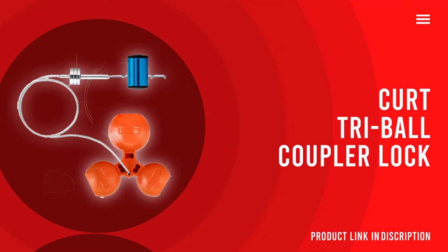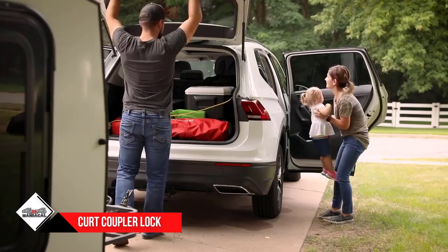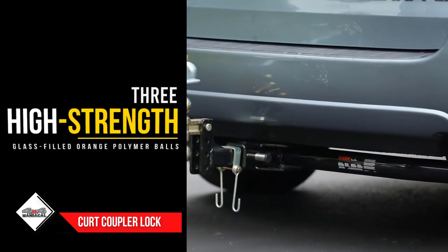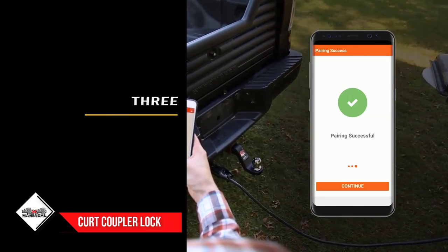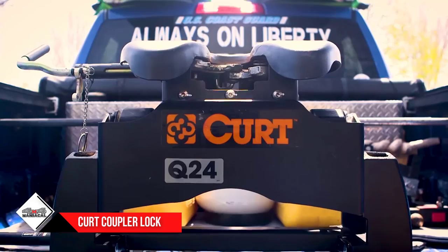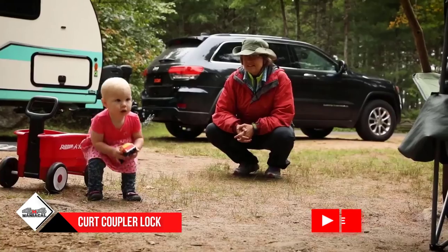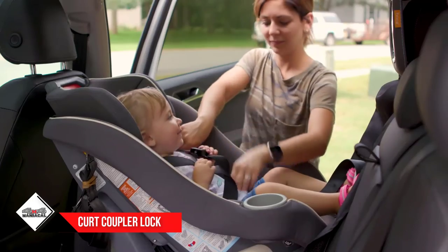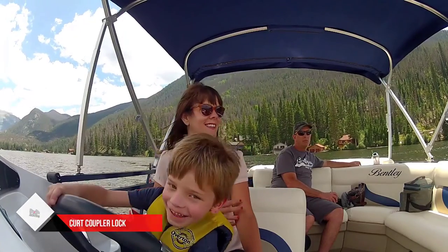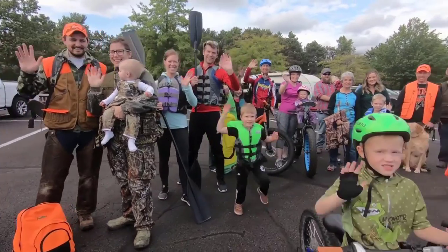Number one: Curt universal tri-ball trailer coupler lock. Curt's universal tri-ball trailer coupler lock is designed for convenience and adaptability. It features three high-strength glass-filled orange polymer balls fitting one-and-seven-eighths, two-inch, and two-and-five-sixteenths couplers. One ball is locked inside your coupler with the other two protruding as a bright orange deterrent to any thief looking for an easier target. Engineered break points ensure that if leverage is applied to the protruding balls, the locking ball will break off inside your coupler, leaving the trailer still secured. The key-operated coupler lock fits one-inch to three-inch coupler spans, and all components are wired together, preventing the annoyance of losing half your lock when packing up.